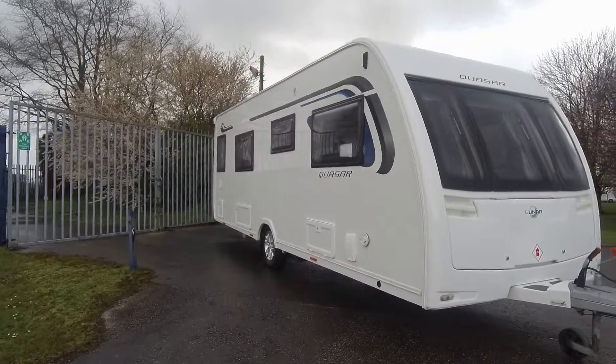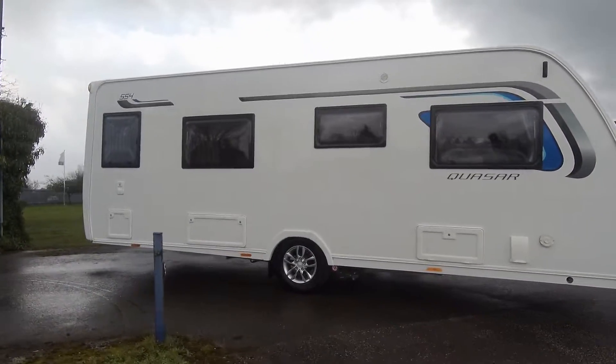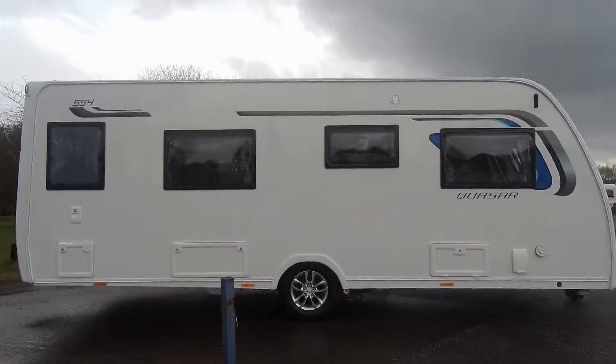Welcome to Donay Mart Leisure. Here today we have this Luna Quasar 554, a lovely used 2016 four-berth caravan with a fixed single bed layout.